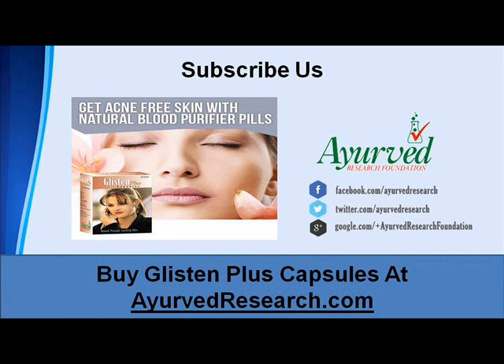You can find more details about Glisten Plus capsules at ahervdresearch.com. If you liked this video, then please subscribe to our YouTube channel to get updates of other useful health video tutorials. You can also find us on Facebook, Twitter and Google+.